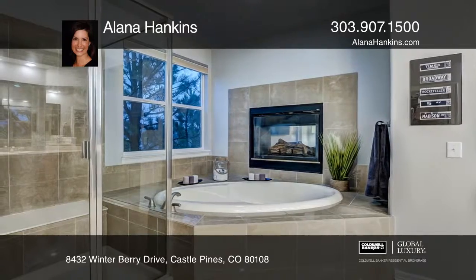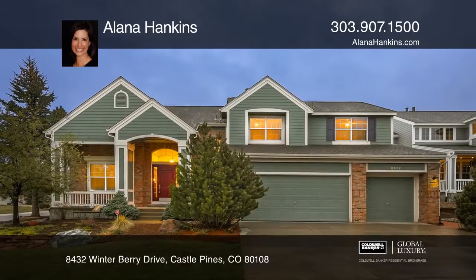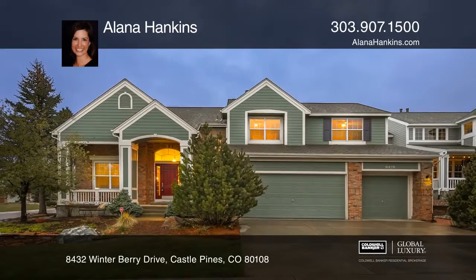Private study and formal living and dining make this home a must-see. Call Alana Hankins today for a private showing.